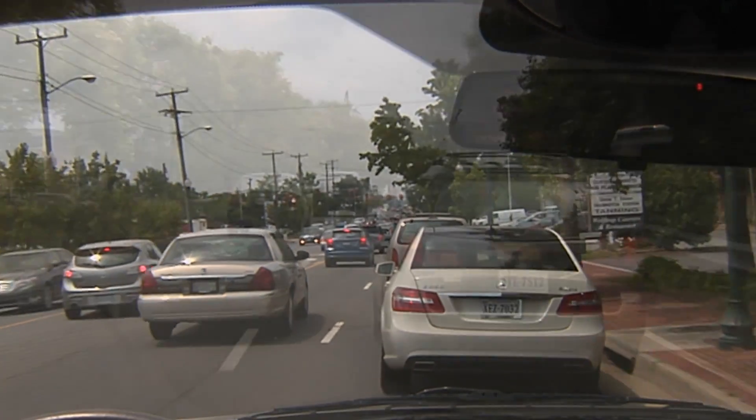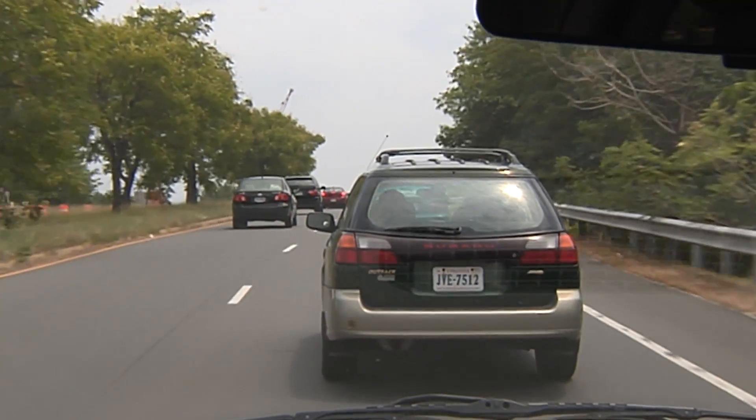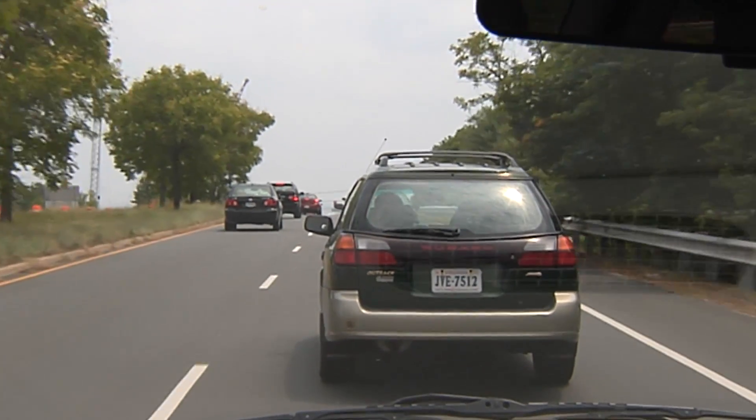If your speed is a little faster, say up to 18 or 19 miles an hour, City Safety will still activate the automatic brakes and reduce the severity of the collision.